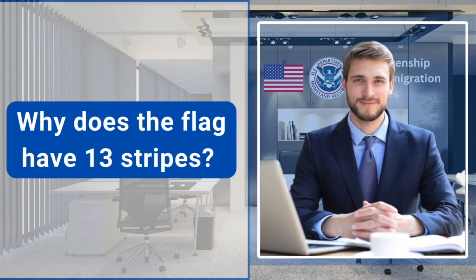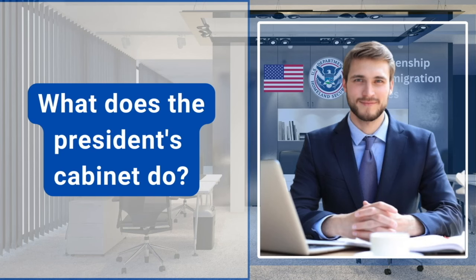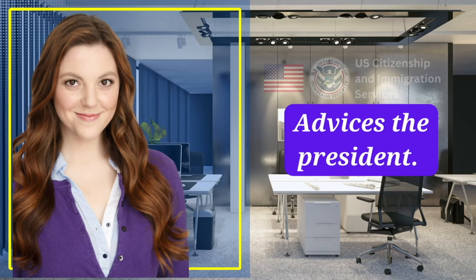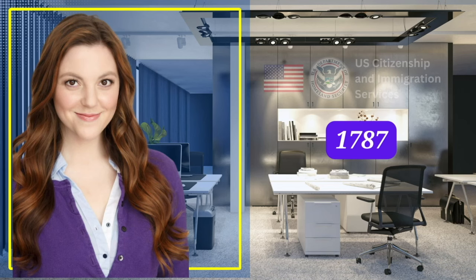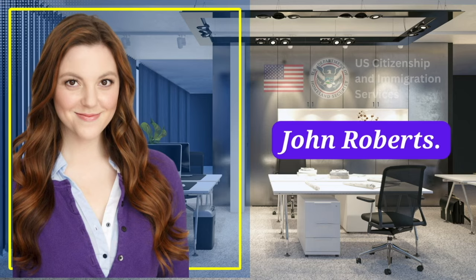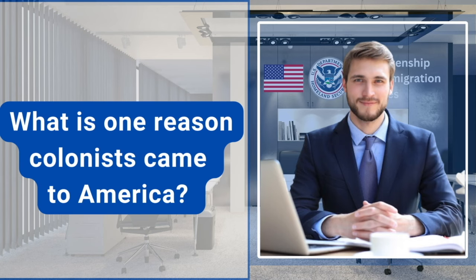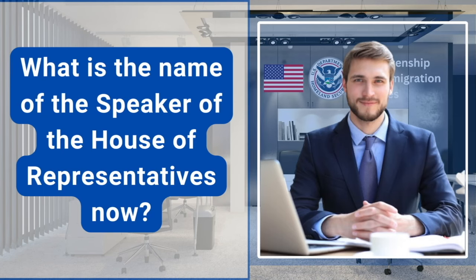Why does the flag have 13 stripes? Because there were 13 original colonies. What does the president's cabinet do? Advises the president. When was the Constitution written? 1787. Who is the chief justice of the United States now? John Roberts. What is one reason colonists came to America? Freedom. What is the name of the Speaker of the House of Representatives now? Mike Johnson.